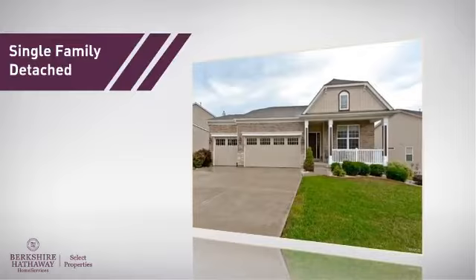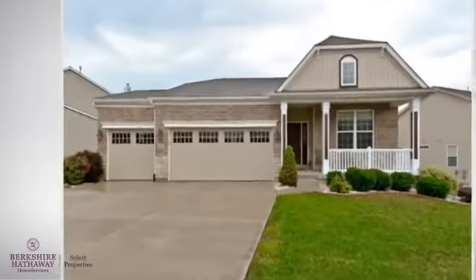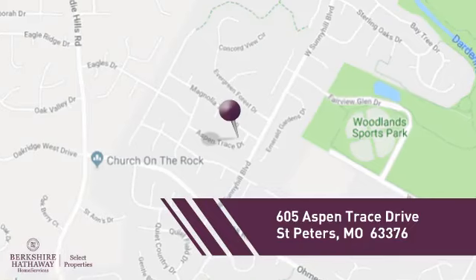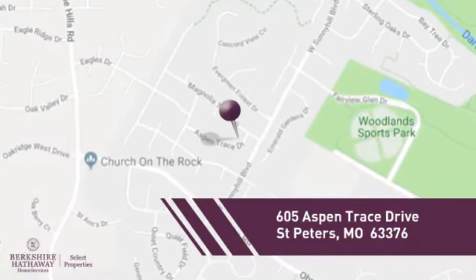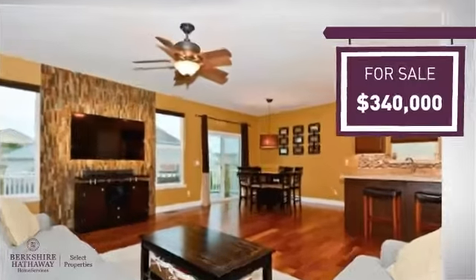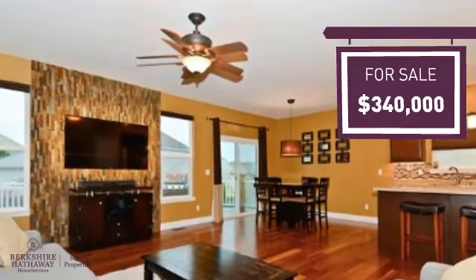This home is a great choice for those looking for comfort, convenience, and the privacy of their own home. It's located in this area. Currently listed at just under $350,000, it offers an excellent value for the area.